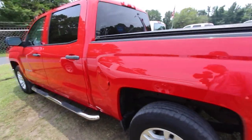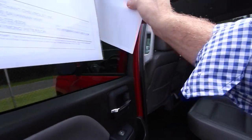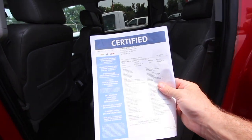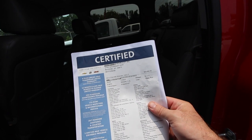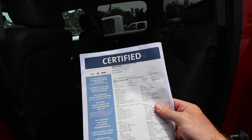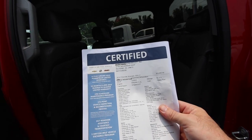There's a window sticker in there — let's take a look. This truck is a certified pre-owned truck with 51,113 miles on it, priced at $28,983. Being certified pre-owned, it comes with a ton of warranty coverage.